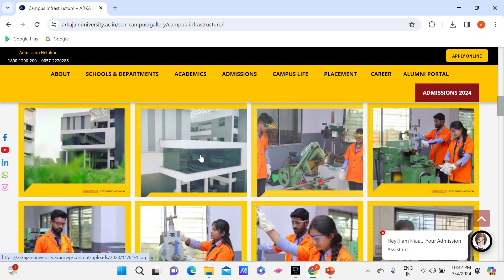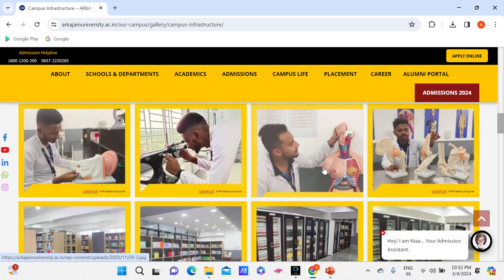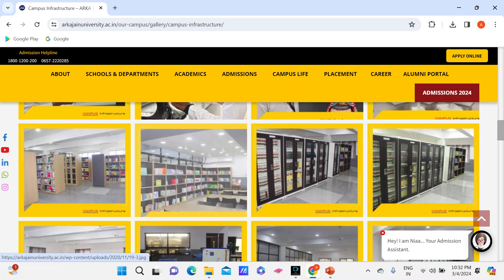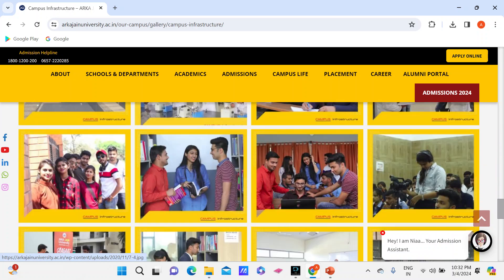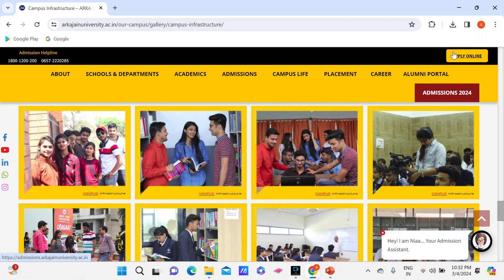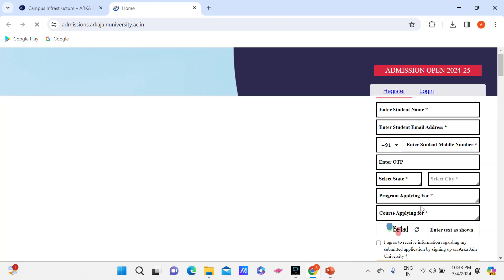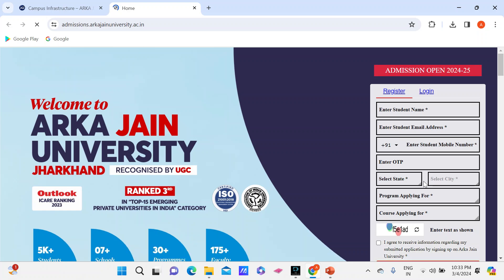Here is their robotics lab. Mechanical engineering is also available, so this would be the robotics and manufacturing lab. I'm guessing this is the nursing lab because there are medical instruments visible. This is their library — not too big, not too small, a sweet in-suite library. If you want to take admission, you can click the 'Apply Online' button, select the program you are interested in, submit the form, and one or the other authority member from the university will contact you regarding the admission procedure.